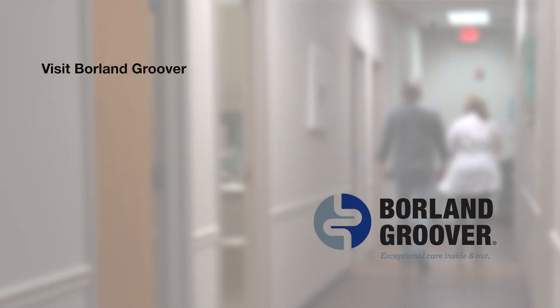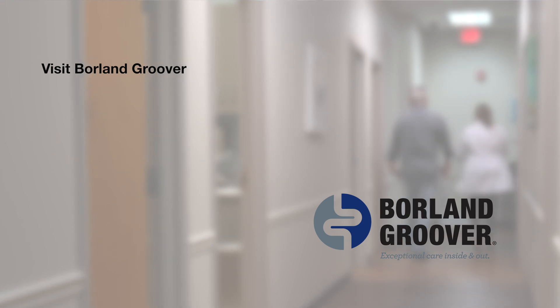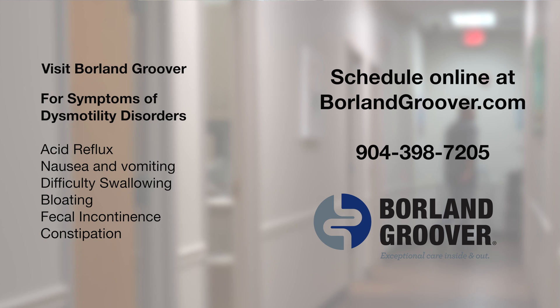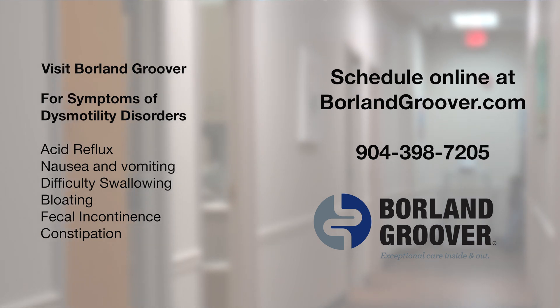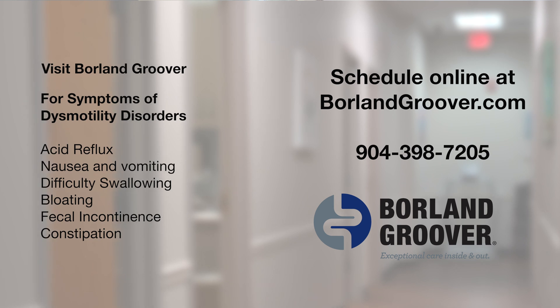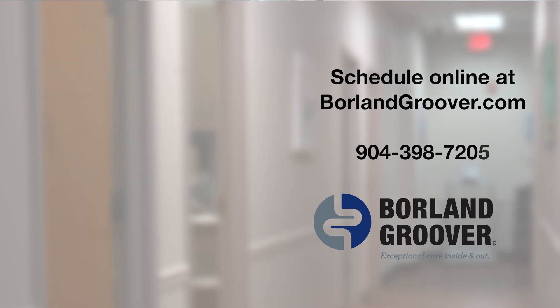And if you have any of these symptoms, please come and see one of the specialists, especially if you are not feeling better after doing lifestyle modification and symptoms have been going on for more than a few weeks. Thank you.